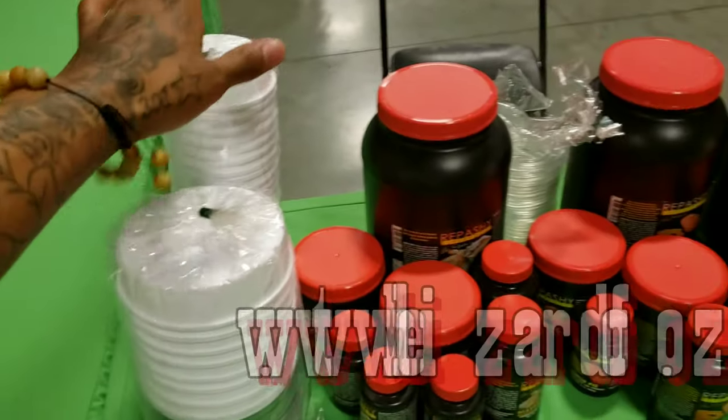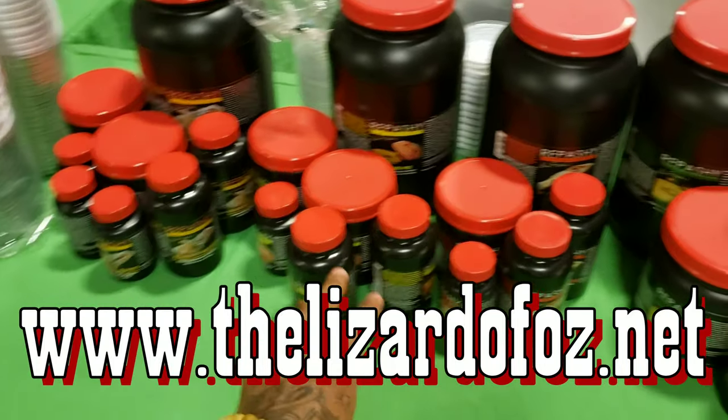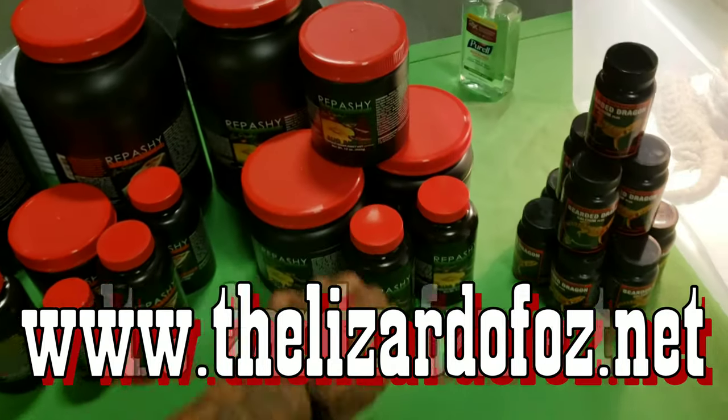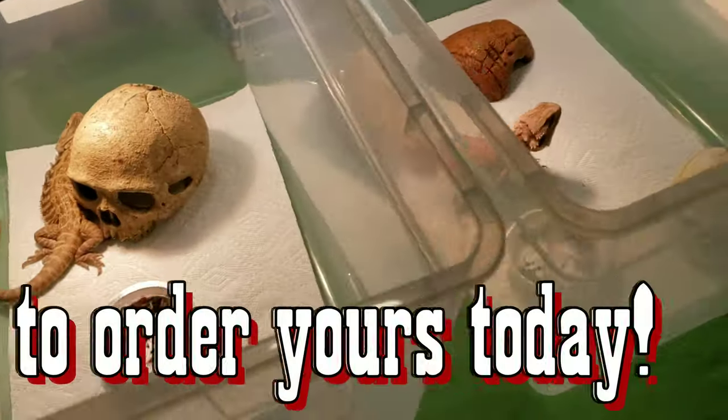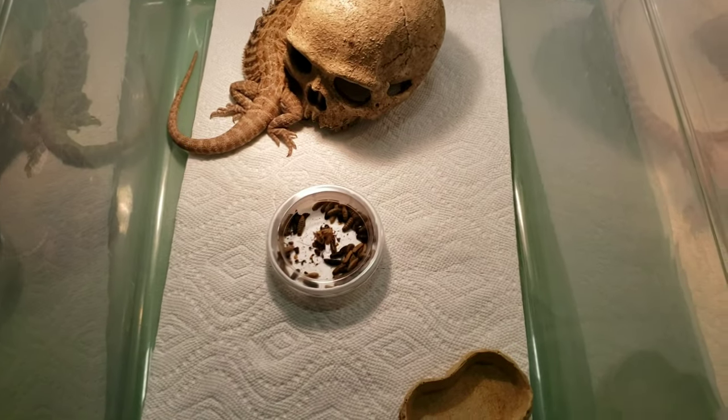Got the Bug Bowls, big and small. I got Beardy Buffet, Grub Pie, Bug Burger, Veggie Burger, some Calcium Powder. I've got Dragons and they've got food.